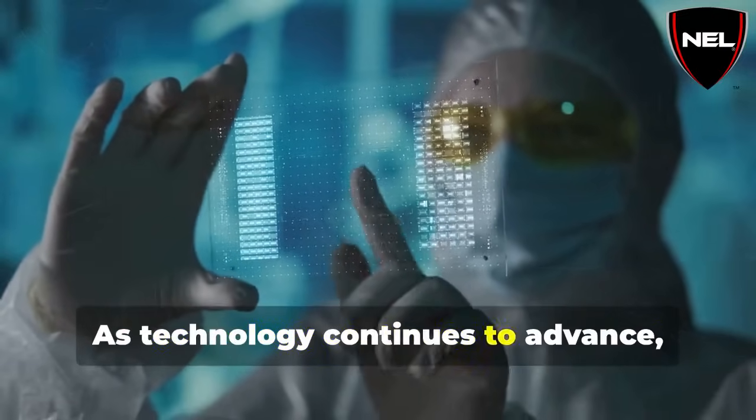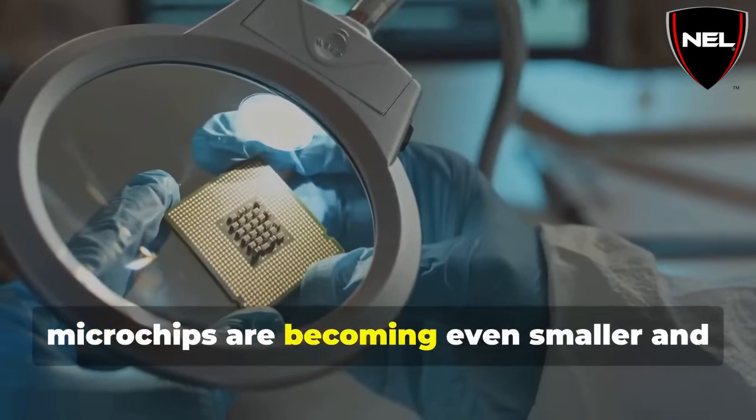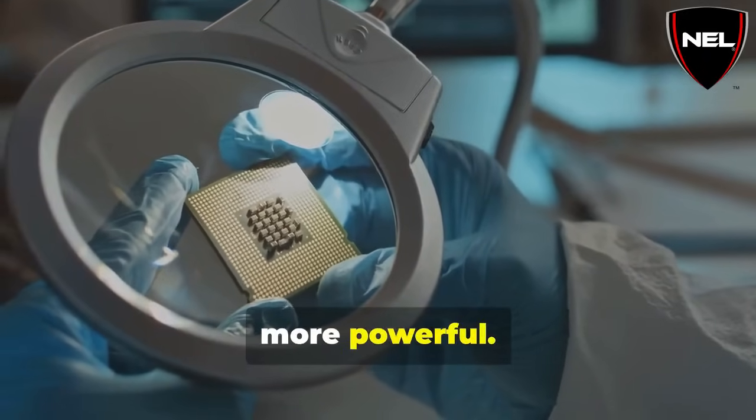As technology continues to advance, microchips are becoming even smaller and more powerful. Who knows what amazing things they will allow us to do in the future.